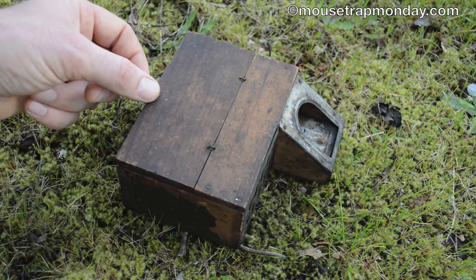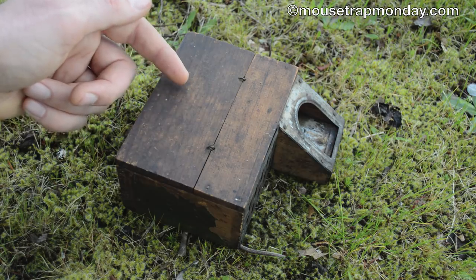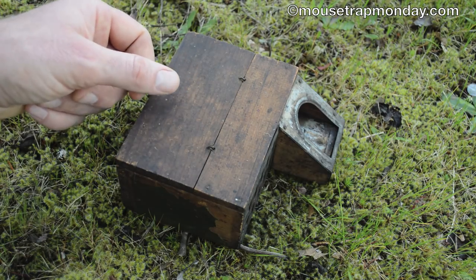I went to go check our antique Delusion mousetrap in the barn last night and it's clear this is a great design that's capable of catching a lot of mice. You can see a little tail in there. The biggest flaw is that the holding compartment is so small — there look to be several mice crammed into the tight space.